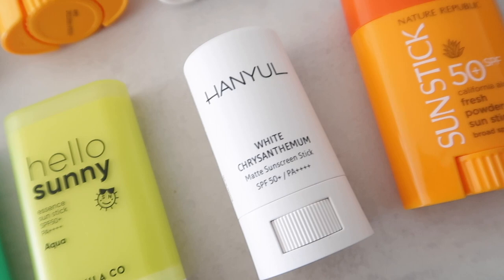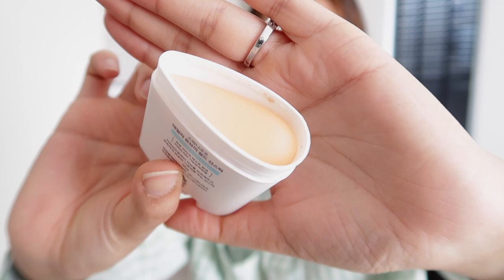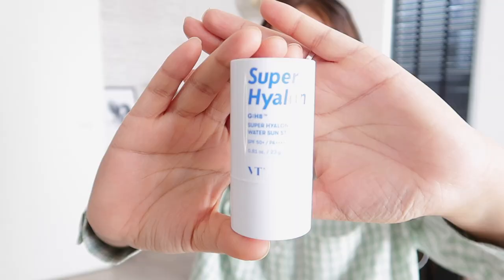When it comes to sunscreen sticks, one tip that's simple but important: make sure to clean your sunscreen stick on the inside. Dirt gets trapped there, and as you're reapplying, you don't want to reapply a dirty stick over your face. This is a good example — you can see the dirt inside.